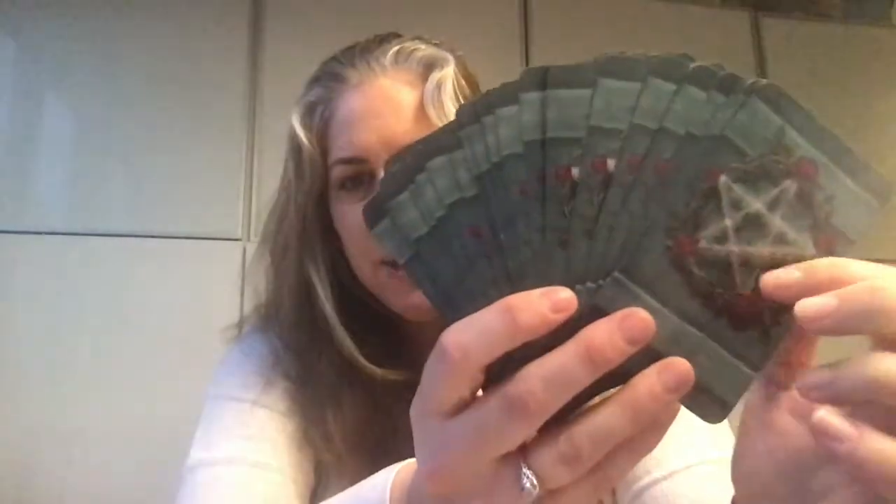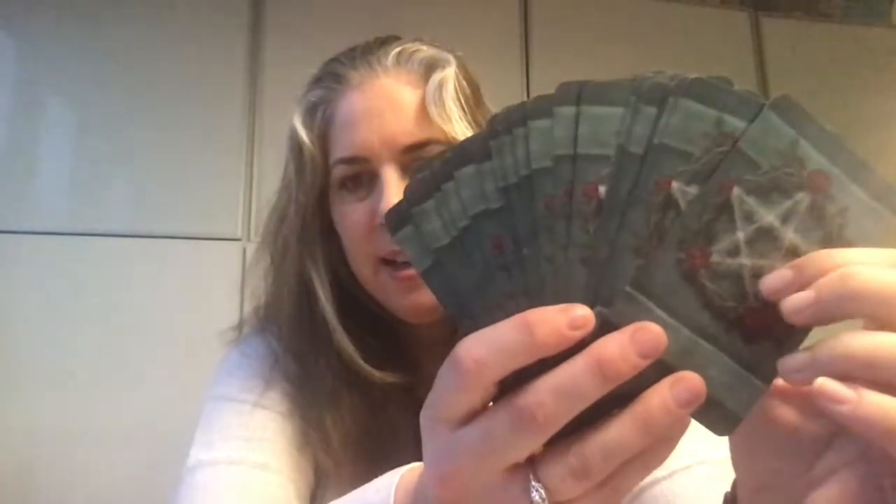So the deck is the Green Witch Tarot. This is another mass market deck published by Llewellyn. Everybody was critical about Llewellyn cardstock, but I think it's great. It's a great shuffler. It feels like heaven.